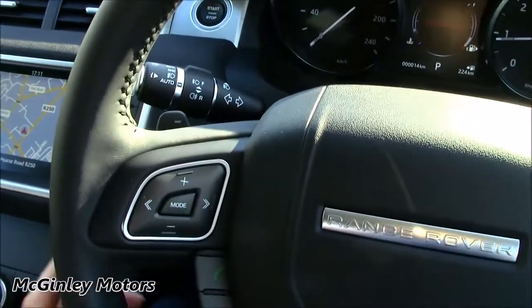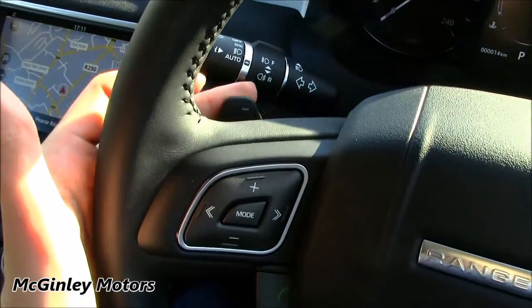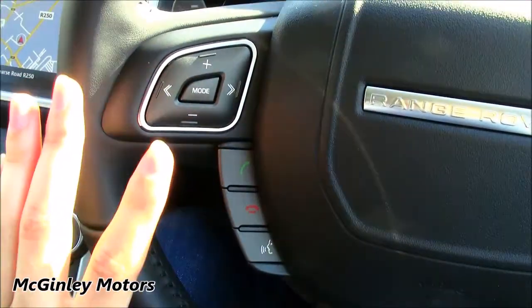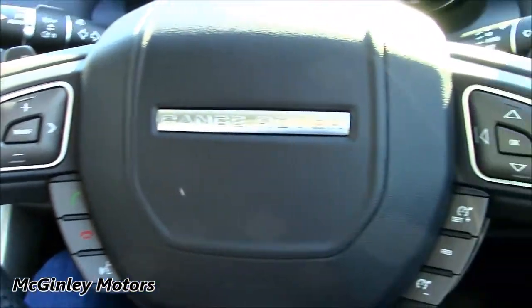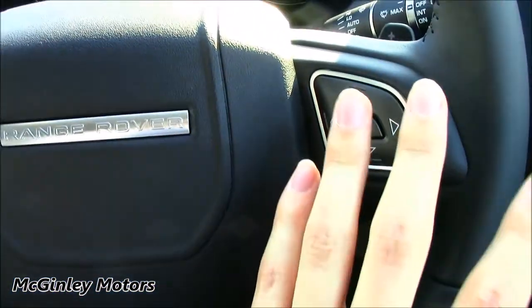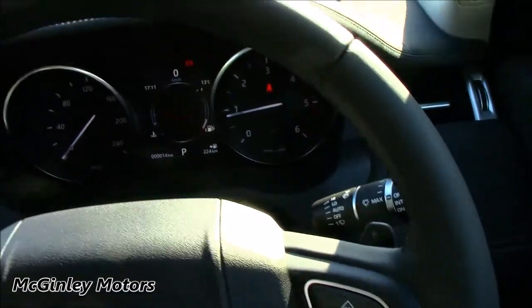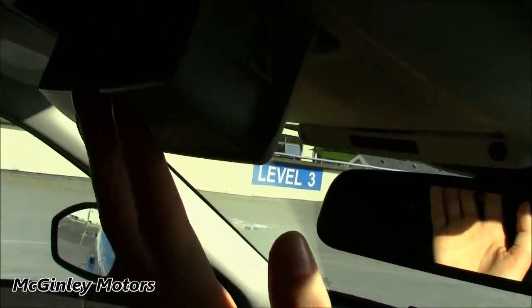The steering wheel itself has a variety of controls on it. You've got your main paddle shifters mounted on the back for the gearbox, and then you've got your controls for the radio, Bluetooth, voice command, cruise control, and trip computer — all mounted here. This car also has rain-sensing windscreen wipers, as well as an auto-dimming interior mirror and a sunglasses container.